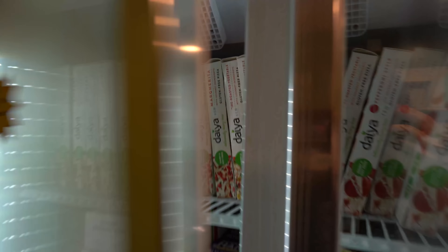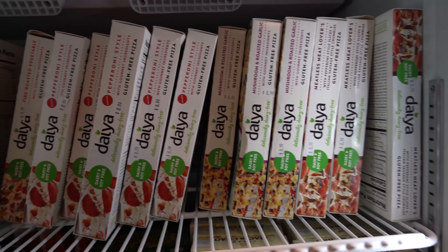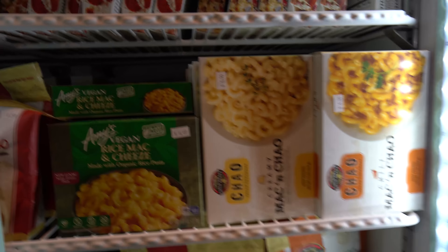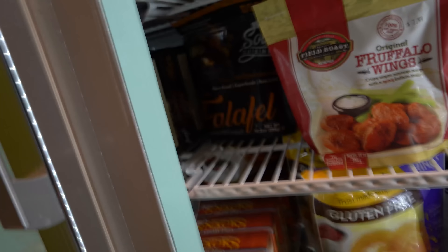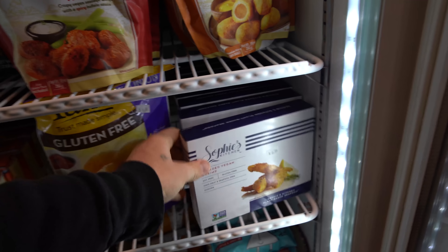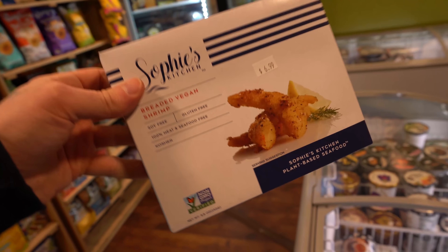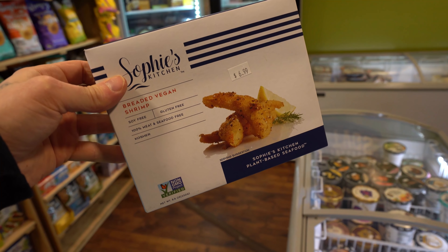Bunch of day-of pizzas — dollar off coupon at reg. Got some more day-of pizzas, you got the mac and chow. More mac and cheese right there. Falafel, buffalo wings. Oh, we got Sophie's breaded shrimp — wow. I feel like we should get it, but we're not going to have anywhere to cook it. Well, maybe we could get it on the way home.